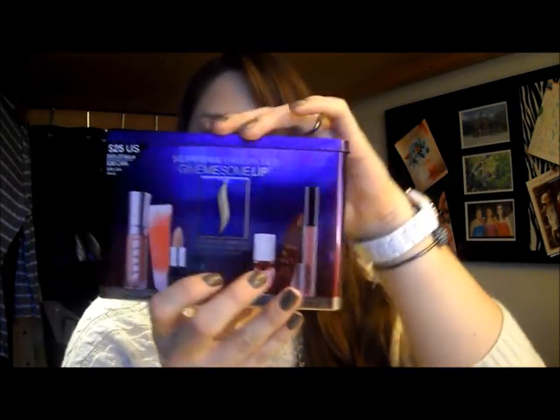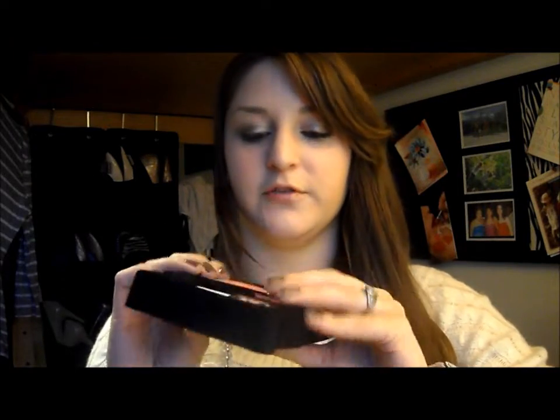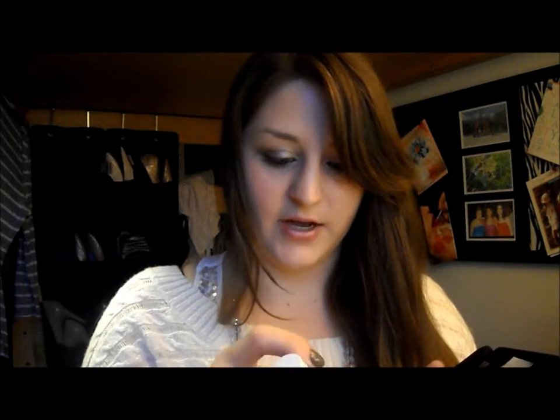Beyond that, I got the Sephora Favorites Give Me Some Lip sampler set — it was $25 and it says it's a $63 value. It came in a little tin. It comes with Benetint, which I'm sure you've all seen before. It's 0.13 fluid ounces, so I don't know how big that is compared to the regular size, but these will last forever because you really don't need very much — it's just going to stain your lips or cheeks.